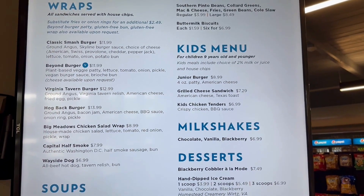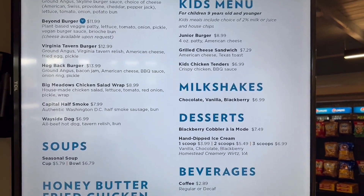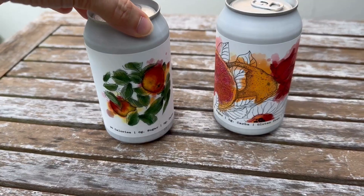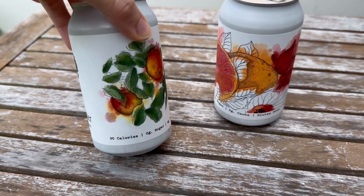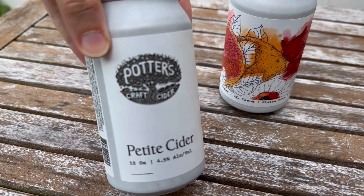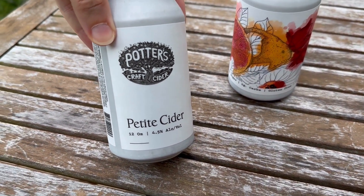After hiking, we headed to Big Meadows Wayside, where they do have some quick gluten-free meal options. But since we already ate our picnic lunch, we just grabbed milkshakes. Tyler also found some local, gluten-free cider by Potter's Craft Cider that we brought back to the Airbnb with us, and it was really good.